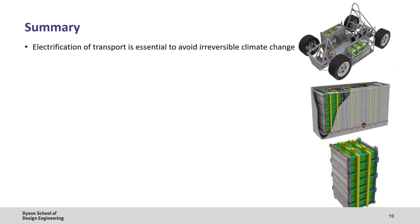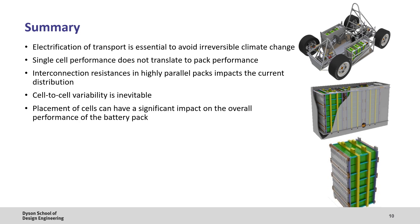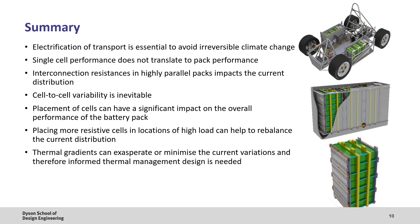To summarise: electrification of transport is essential to avoid irreversible climate change. Single cell performance doesn't translate to pack performance. Interconnection resistances in highly parallel battery packs impact the current distribution. Cell-to-cell variability is inevitable. Placement of cells can have a significant impact on overall battery pack performance. Placing more resistive cells in locations of high load can help to rebalance the current distribution. And thermal gradients can exacerbate or minimise current variations, therefore informed thermal management design is needed.